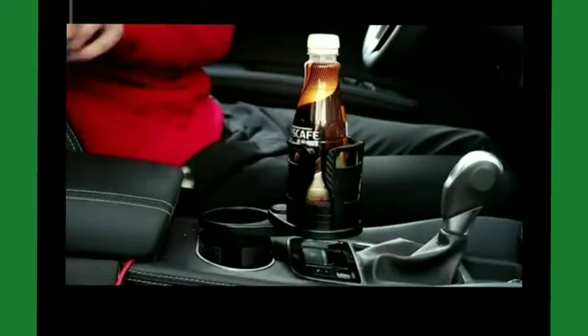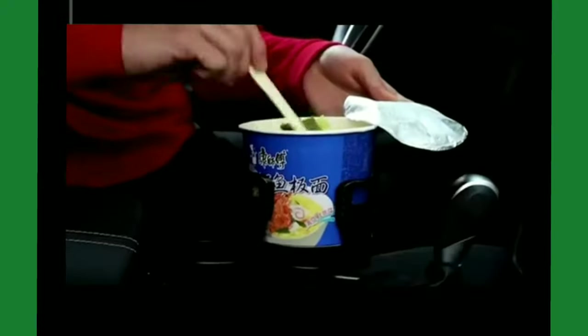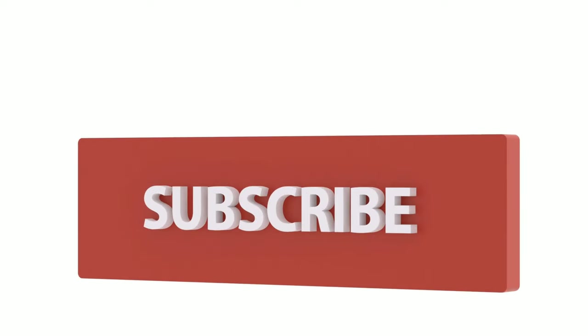We hope you've enjoyed this video. Don't forget to like, share, and subscribe to our channel for more exciting content on the latest smart gadgets and technological innovations.